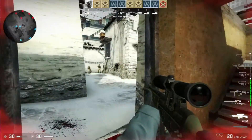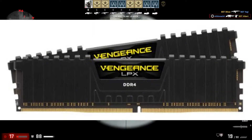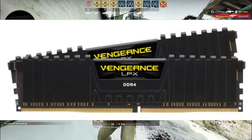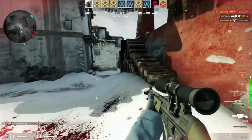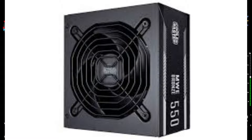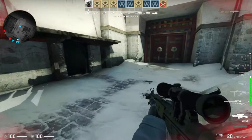For RAM, we have the Corsair Vengeance 8GB at 3000MHz, which is going to do a good job. For the power supply, we're using a powerful 550W 80+ unit — the Cooler Master MWE — which is a very good and reliable power supply.